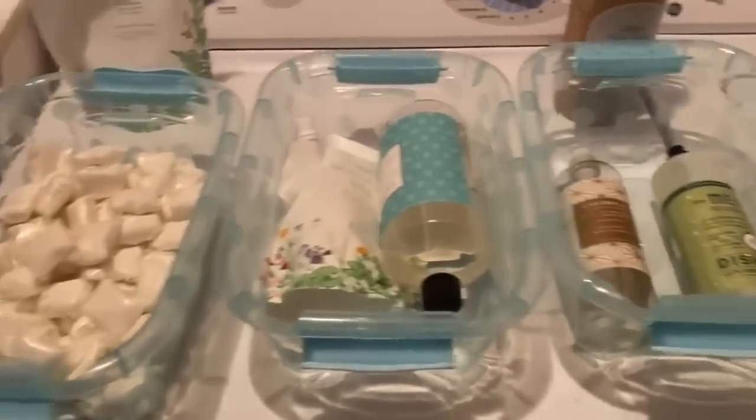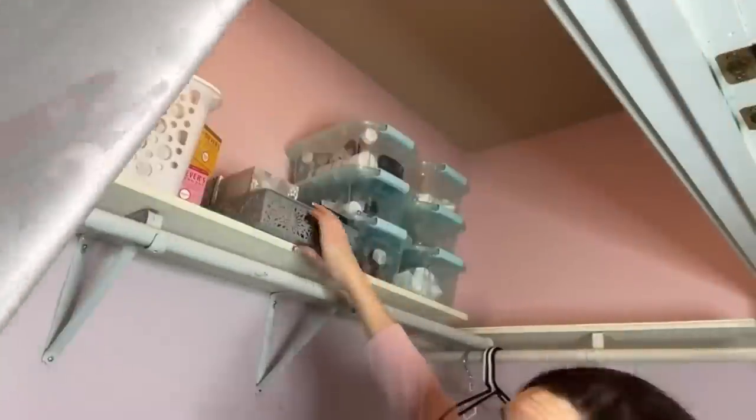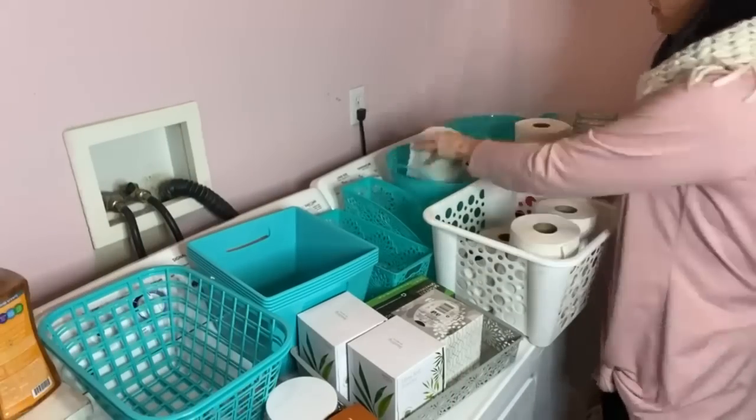Here were some Bath & Body Works sprays that I got at a huge discount during Christmas, so I'm going to go ahead and pack those away too — we'll be totally stocked up on sprays. I am so excited for these colors and that they're clear. They had them at Target for much more, so now I just go ahead and pull everything down and begin sorting and organizing into my Dollar Tree bins.